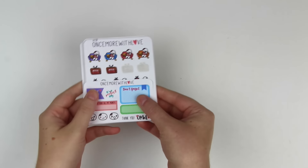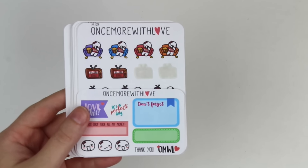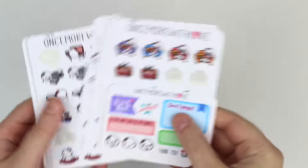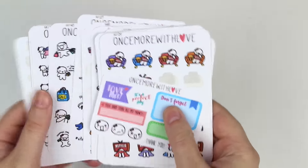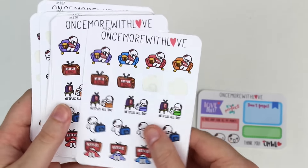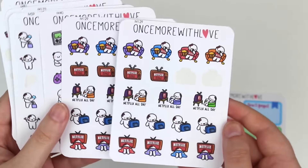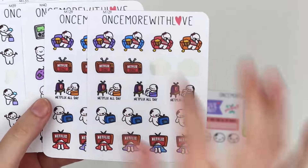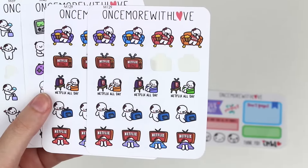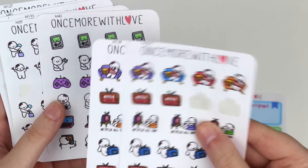The first thing in my haul are these stickers from Once More With Love. Excuse the missing stickers but I've had these for so long that I've used quite a few of them. Usually they're normally packaged very cutely but I've taken them out. So here was the little freebie that I got with my order. I got two of these little Netflix ones. They have like the little munchkin on the couch with the Netflix shirt - Netflix binge, Netflix all day - just some super cute stickers.